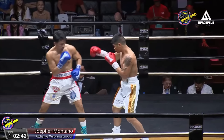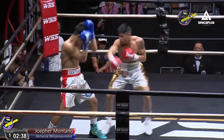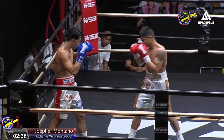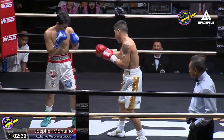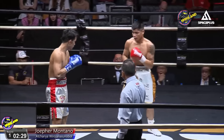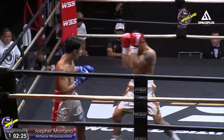A big right hand lands by Acharya. The fight is now in the center of the ring. We've got another southpaw against an orthodox. That is a beautiful uppercut landed by Jofa — especially when you're against a southpaw, you throw that uppercut to the chest and it usually lands either to the chin or just to the upper chest.